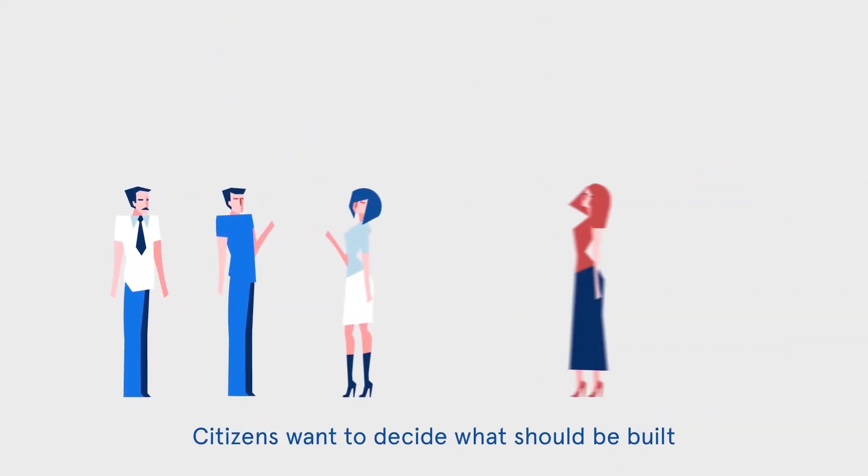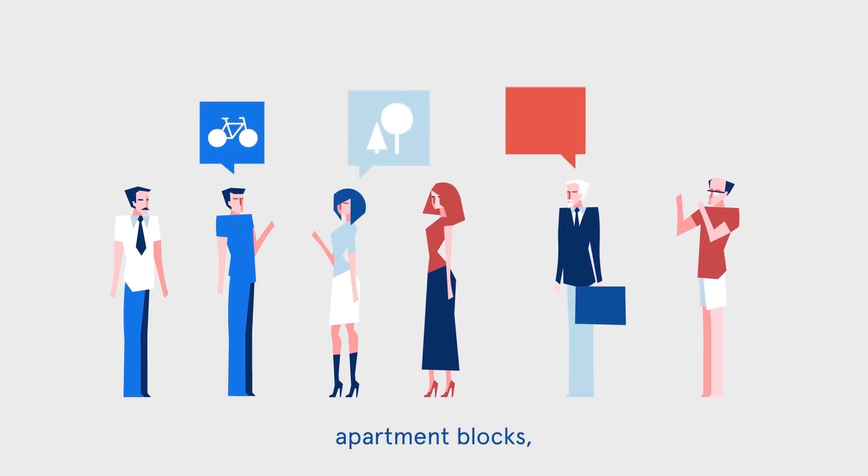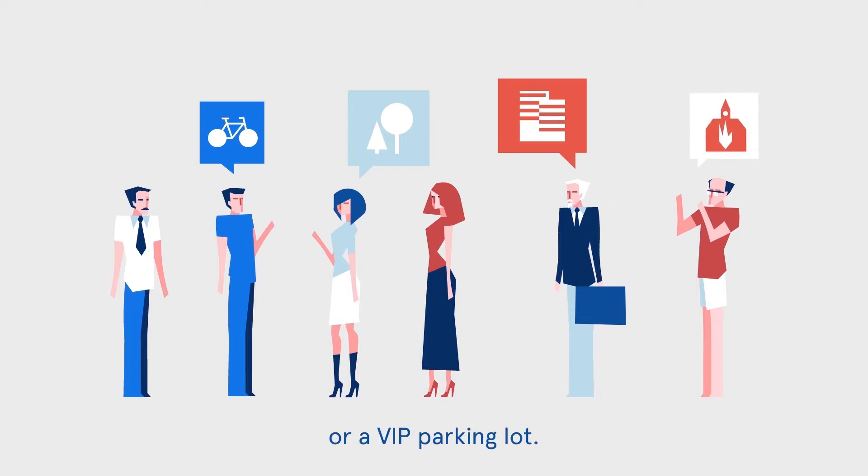Citizens want to decide what should be built with the money in a city's budget. The options are a cycling trail, a park, apartment blocks, a firehouse, or a VIP parking lot.